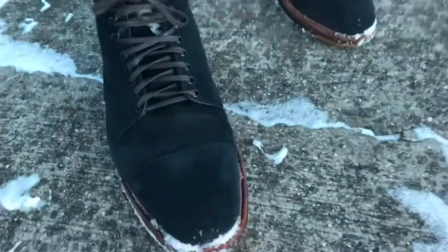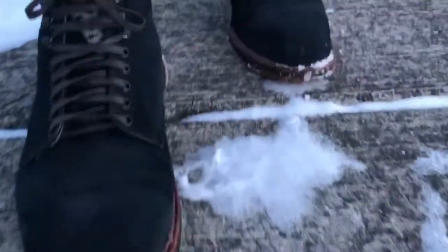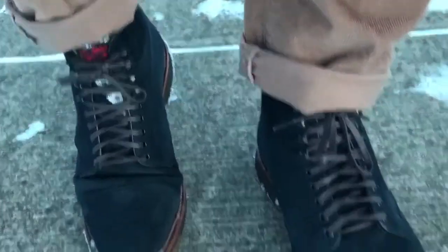The crepe sole really grips the ice so well, and that's why when it's really slippery outside I like to reach for these — especially for a somewhat semi-dressed occasion or business casual. If I have to go to work when it's like this outside and I want to look stylish but not be slipping all over the place, these are the ones to go for. I have a couple other makeups on the all-weather walker crepe sole.